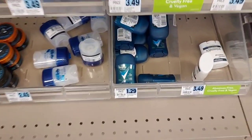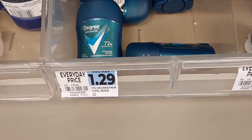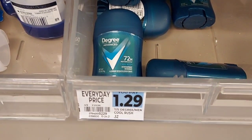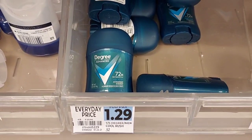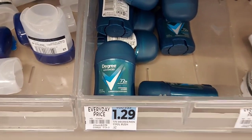Here's another deal I'm going to do. These Degree premium men's deodorant sticks are $1.29, and Fetch is giving back $2.50 on each one for a limit of $5. So I'm going to pick up five of these and it's going to be over a $6 moneymaker — a really fantastic deal to help us get up to $50 as well.